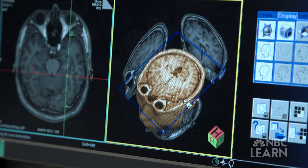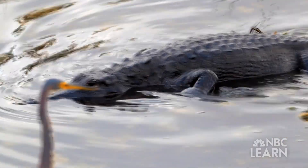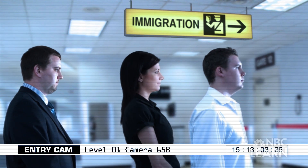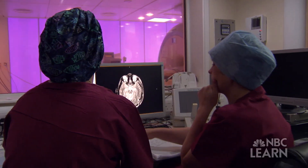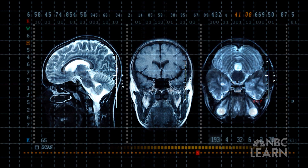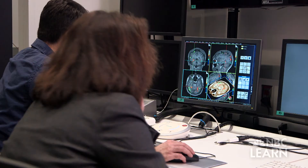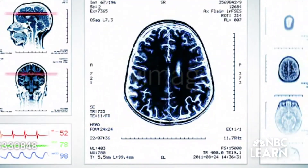Understanding the brain's networks will help scientists understand how animals perceive the world, and could contribute to the development of new technologies such as more advanced facial recognition technology. This could also lead to better treatments for brain disorders like ADHD and schizophrenia. Although the brain's visual system is riddled with mystery, dedicated neuroscientists like Kastner are providing a clearer picture of all the brain can do.